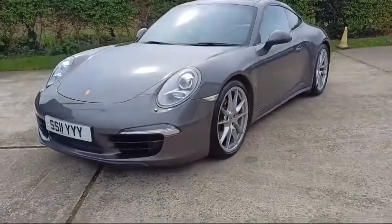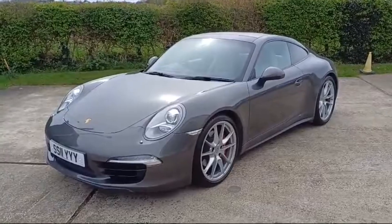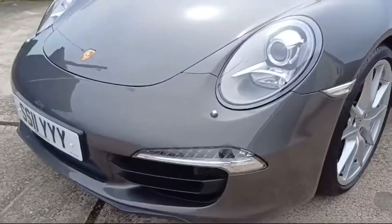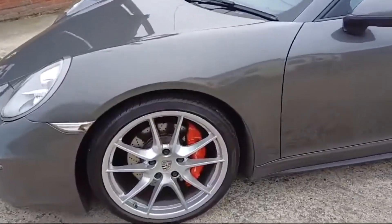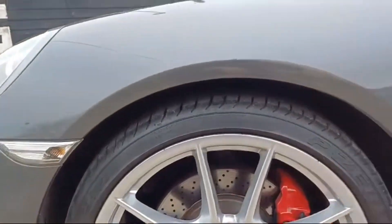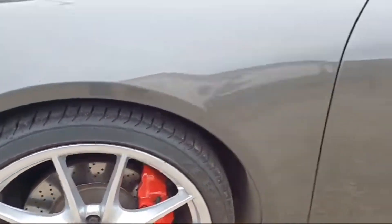Here's a little video to show you around my beautiful Porsche 911 991 Carrera 4S PDK. As you can see, the beautiful Agate Gray Metallic paintwork. We've got 20-inch alloy wheels all around, Pirelli P Zero tires on here, all in good order, and red calipers as you can see there.